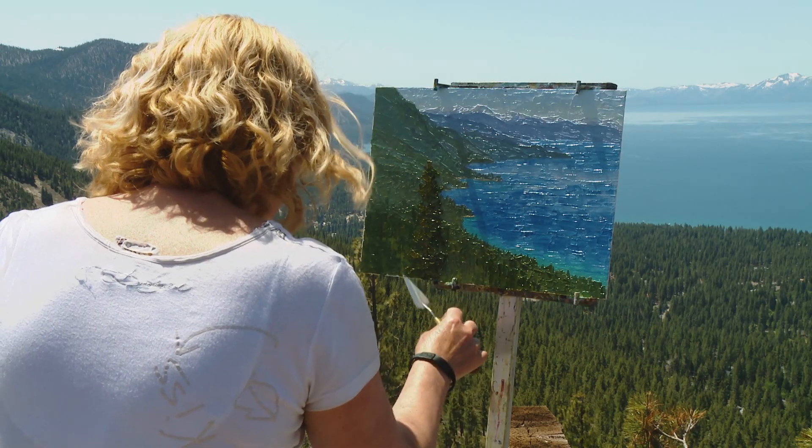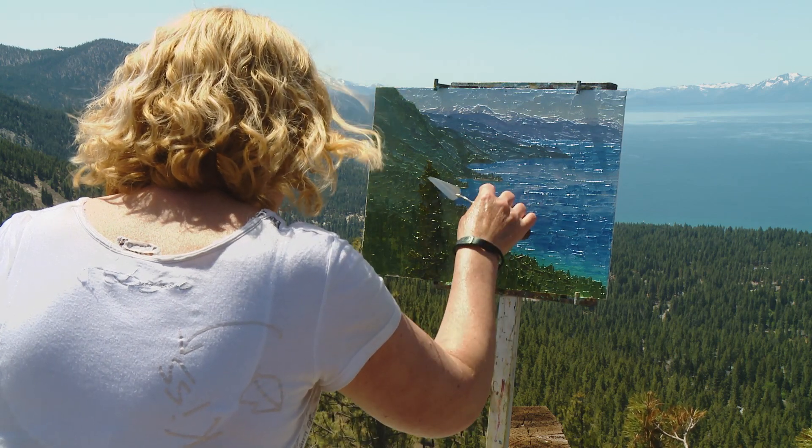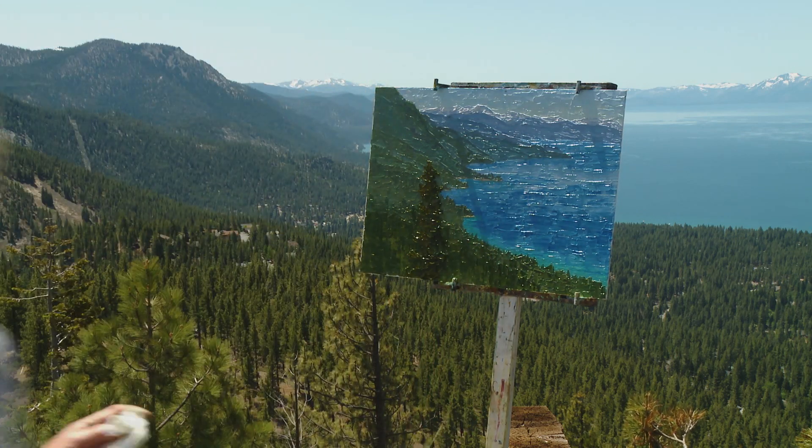No one's going to look at my paintings and wonder if that's a print or a giclee — it's a painting. It has paint. I feel like if you're going to buy a painting, you should have some paint.